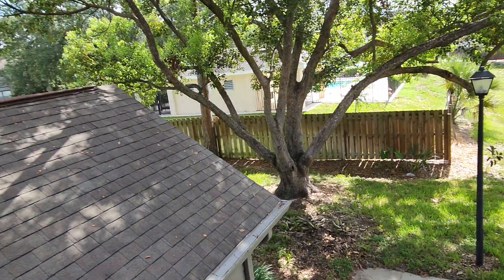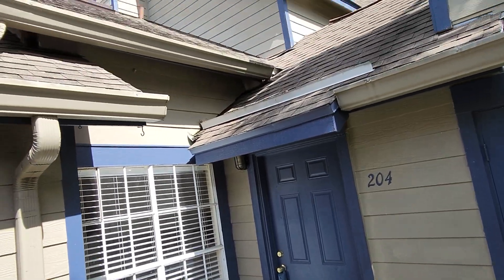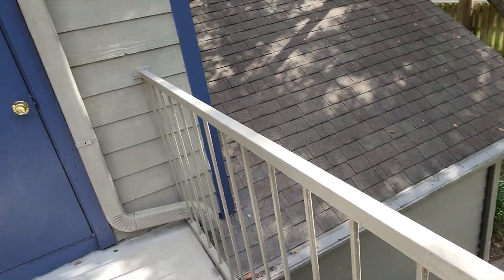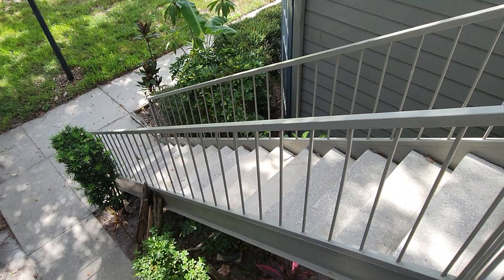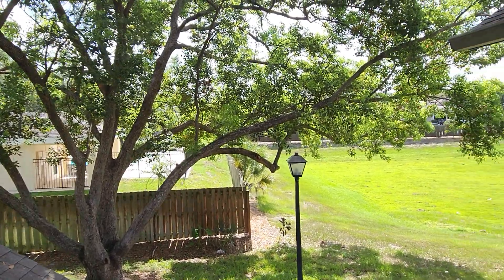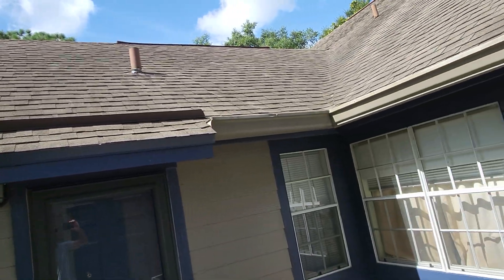This is 946 Bird Bay Court in Lake Mary. This is on the second story, so it's an upstairs unit. It's on the back side of the building. There are units on the front also, so it's kind of nice that it's on the back side — it's more private.